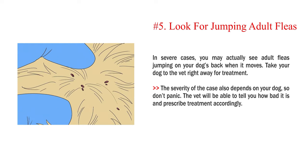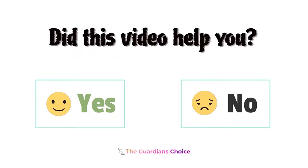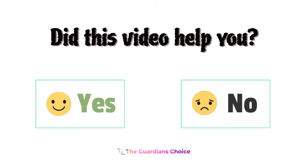Number 5: Look for jumping adult fleas. In severe cases, you may actually see adult fleas jumping on your dog's back when it moves. Take your dog to the vet right away for treatment. The severity of the case also depends on your dog, so don't panic. The vet will be able to tell you how bad it is and prescribe treatment accordingly. Did this video help you? Let us know in the comments below.